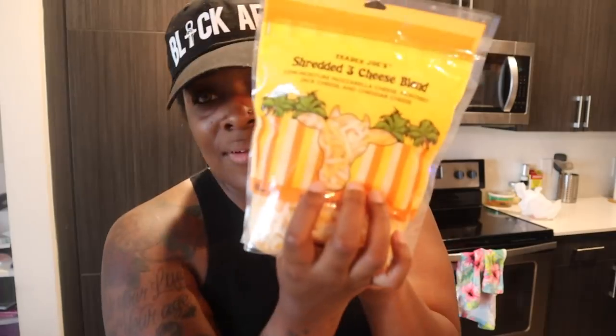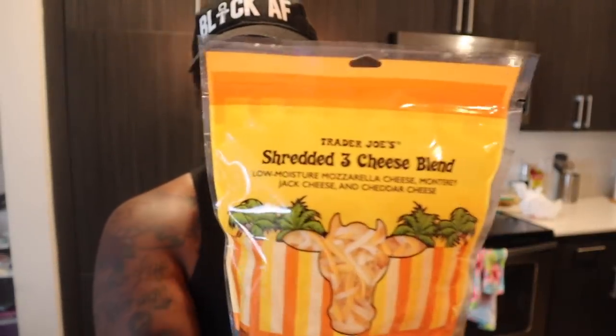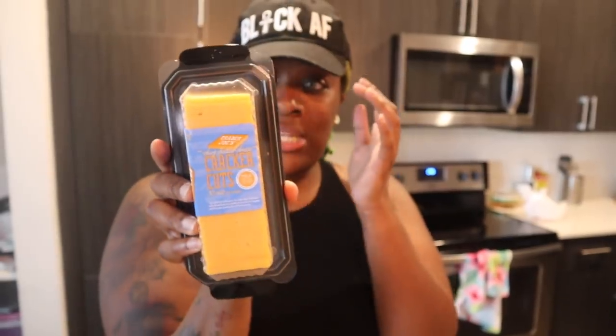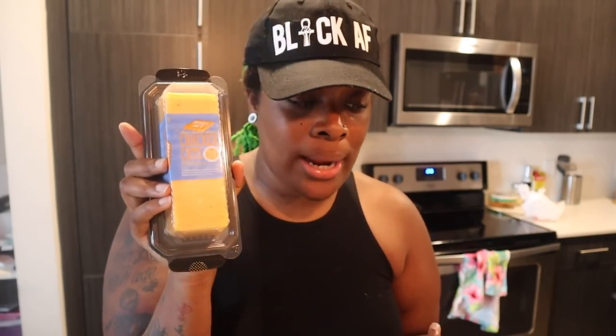Speaking of shredded cheese, I got two bags of Trader Joe's shredded three-cheese blend — low-moisture mozzarella, Monterey Jack, and cheddar. I usually get the Mexican blend but trying this one. I also got these cracker cheese cuts, which are extra but I like having them with crackers and salami. I know it's why my grocery bill gets high — I literally have regular cheese slices in the fridge that could serve the same purpose. I'm paying for convenience and cute packaging.